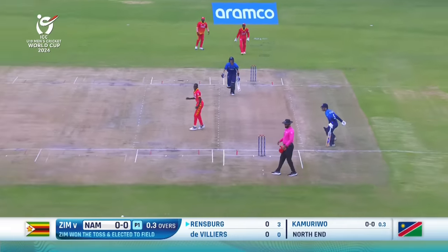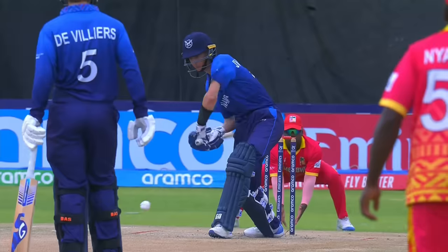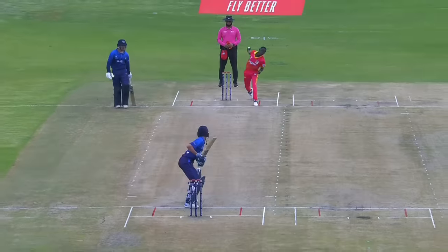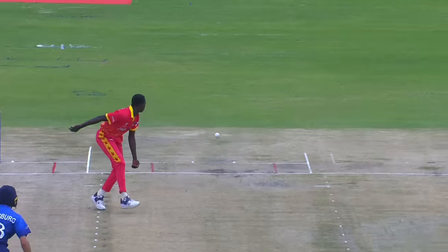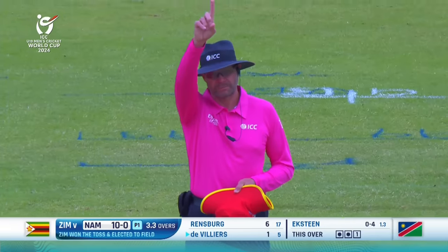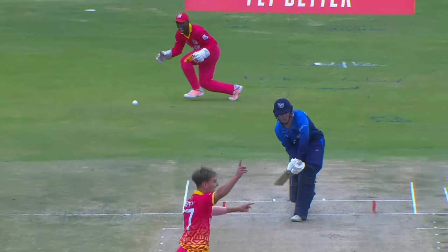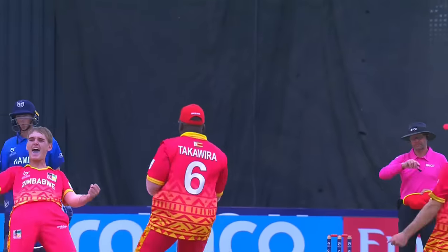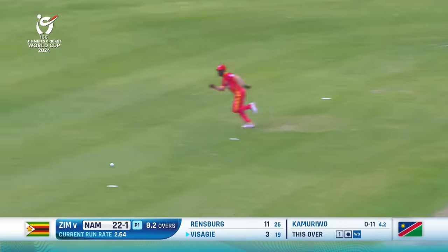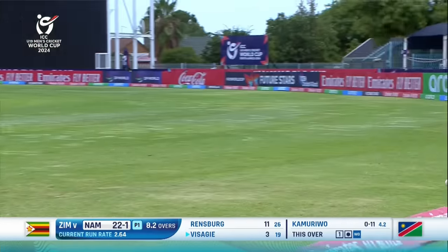Oh, that's a lovely drive down the ground — beautiful shot. Having played for the national side already, the men's national side, he has the qualities. He gets on to the front foot, points it to cover, closes himself off. They brought the sweeper up on the offside but it's gone through the field and it'll go for a boundary.